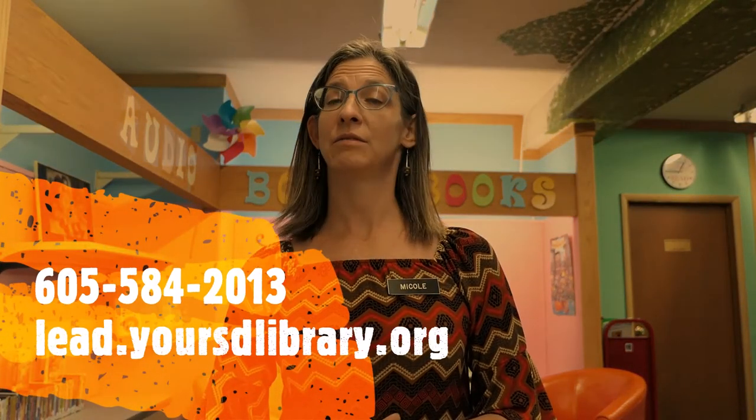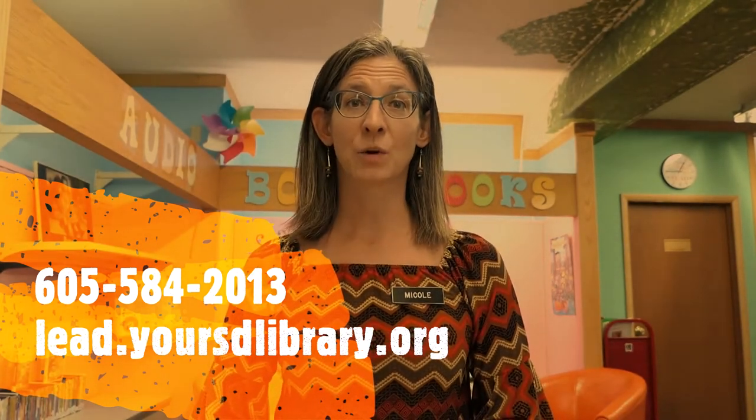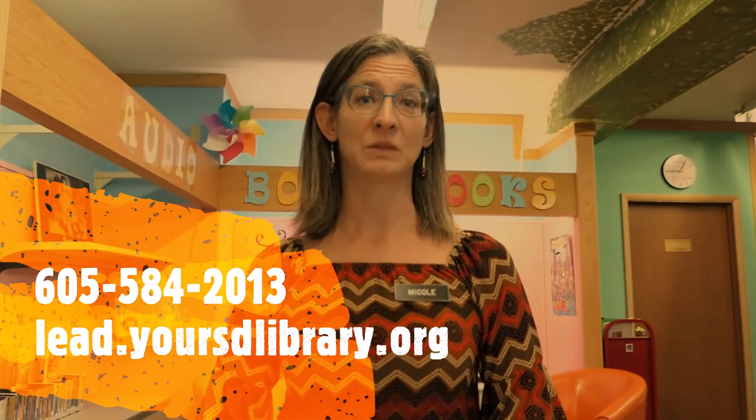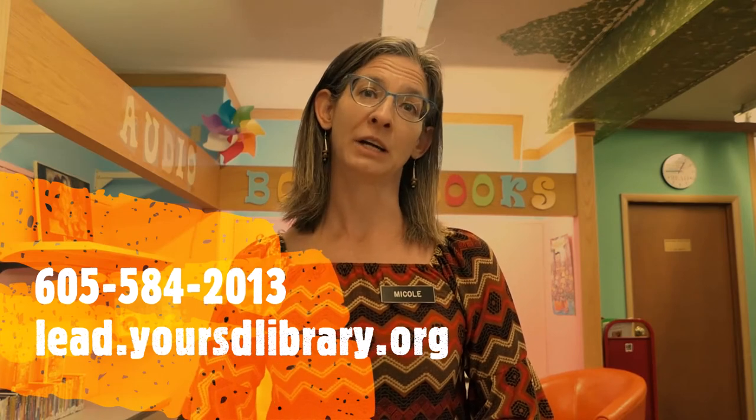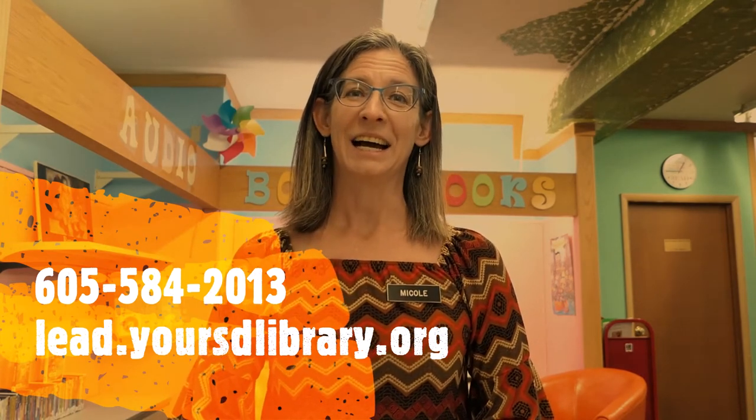If you need more information, feel free to give us a call here at the library. The number is 605-584-2013, or you can look us up on our website — Phoebe Hearst Library, or look up Leeds Library; it should be your first Google hit. I've enjoyed presenting these books to you today and I hope you are excited about bringing your kids into the library and reading to them. Take care, bye!